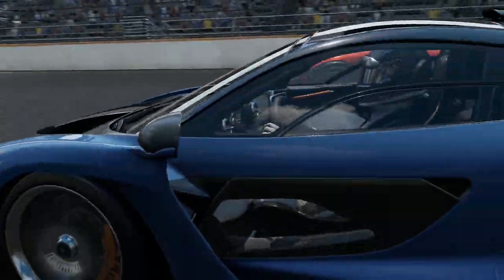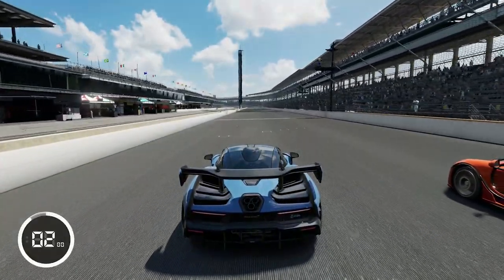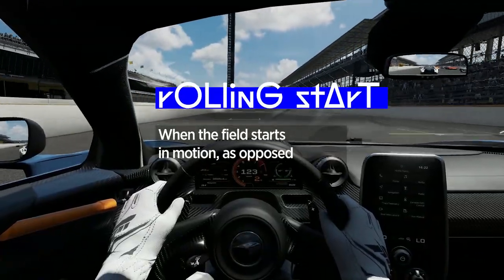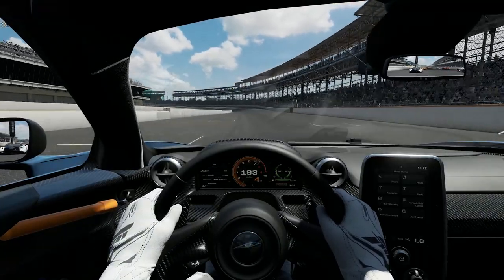You know that feeling when they see you rolling and they're hating? When all cars start the race in motion, that's known as a rolling start. In this situation it's less about clutch control and reactions and more about navigating the field around you.